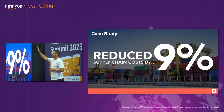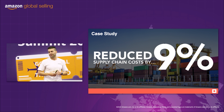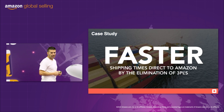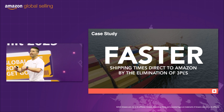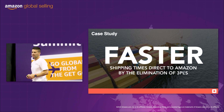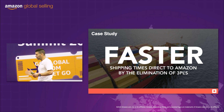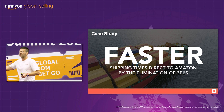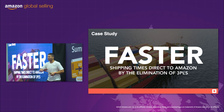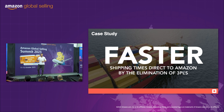Who would like a 9% saving? Where does that 9% go? It goes to margin. He also experienced faster shipping times direct to Amazon because he eliminated the 3PL. If both sellers were in China and one was going via a 3PL then into Amazon, and we were going direct, we would win the race every time. Because he's going direct to Amazon, he's got more control and consistency of his shipping times.